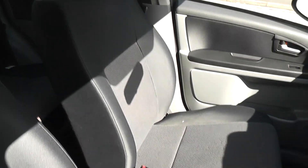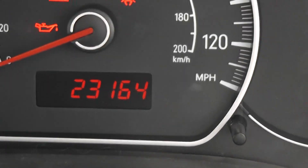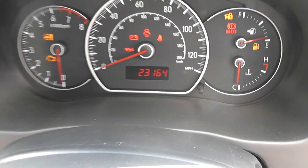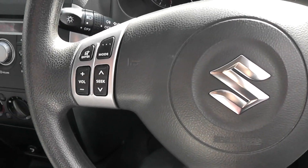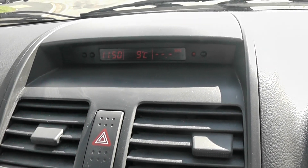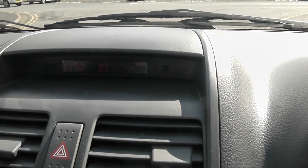The upholstery is a grey cloth with an orange pattern, and it's in good condition considering the age. The current mileage is at 23,164. On the steering wheel we have remote control for the audio system. On the centre console we have a multi-info display showing the time, date, and the current miles per gallon.